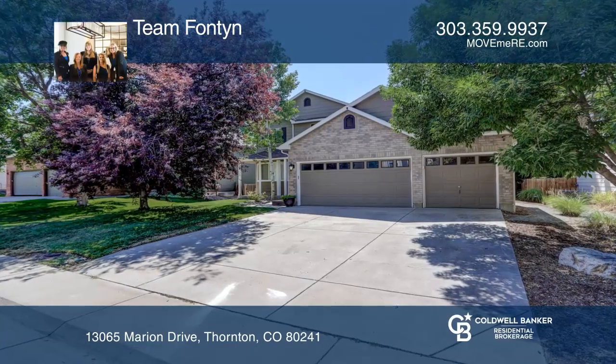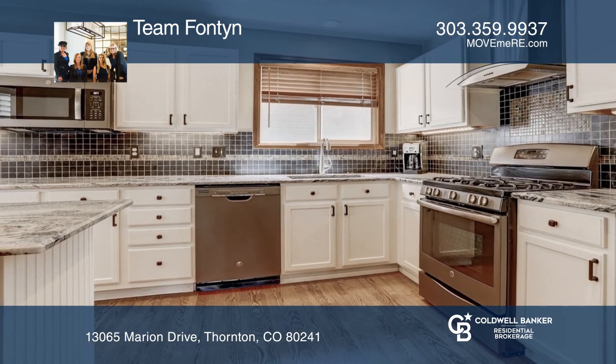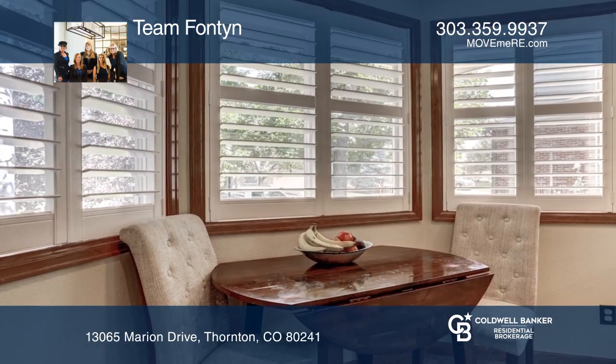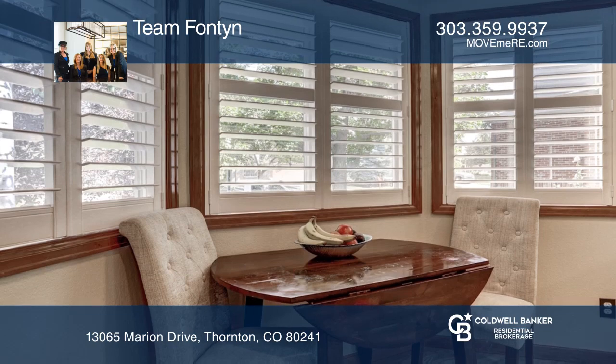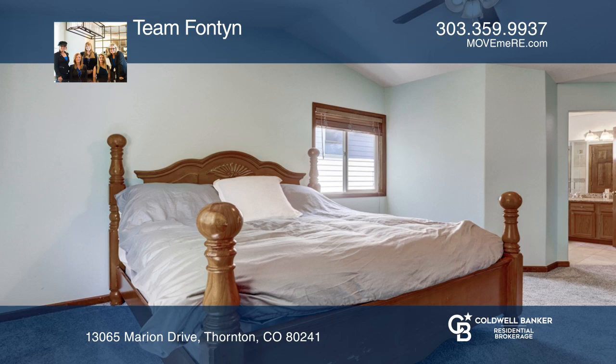Check out this spectacular three-bedroom, three-bath home in Hunter's Glen featuring a remodeled kitchen with huge center island, stainless steel appliances, and a bay window breakfast nook. Large formal dining flows into the great room with soaring ceilings.